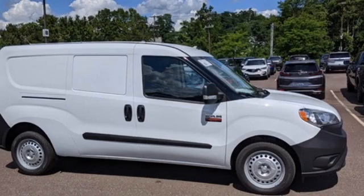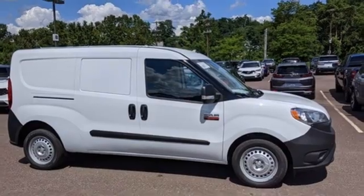Engineered to get things done. Engineered to be around. Hurry in today and see it for yourself.